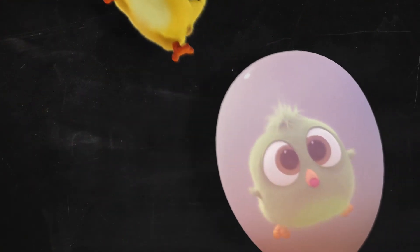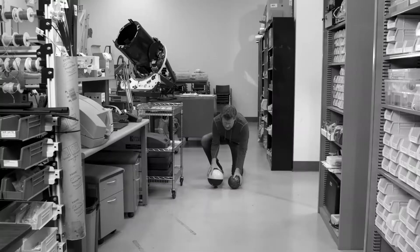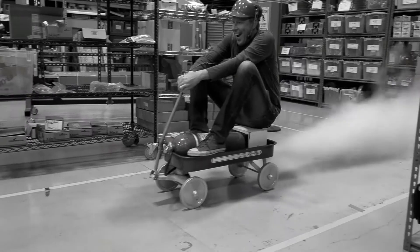Did you know that planets move around according to the same laws of physics that the angry birds do? We're gonna do some experiments to learn about those laws today.